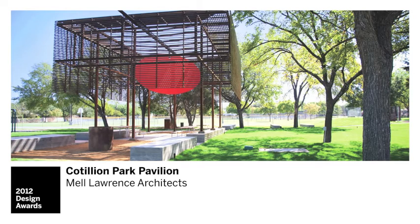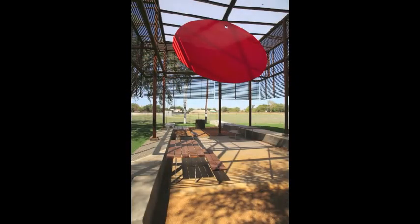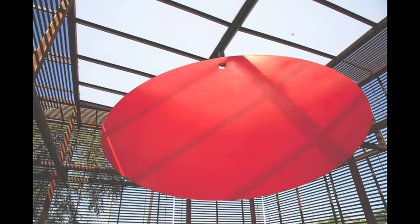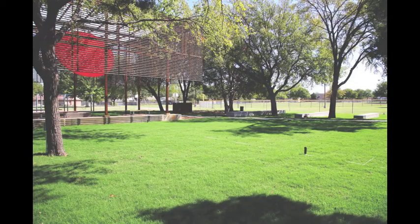The pavilion at Cotillion Park is a beautiful piece of architecture. I think it's really a piece of art in the park and it really shows a commitment to the arts and to the public space of the city. This is a beautiful example of a space that gives people delight — it's really art for people, so I love this project.